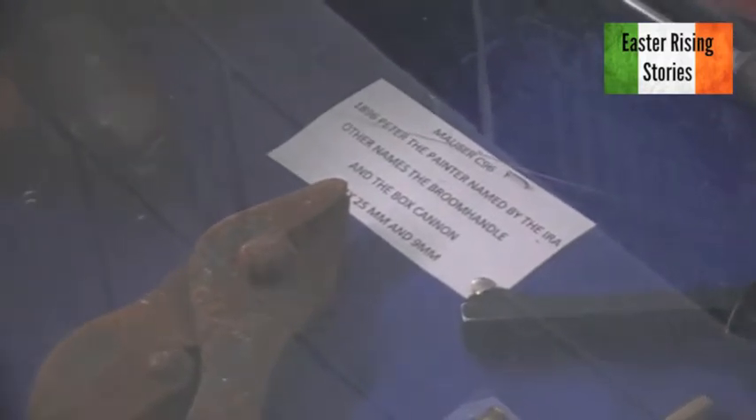Wire cutters from 1916 — the British Army started the wire cutters. This was in my family home, which I never knew. We were only clearing out the house the other day and I picked it up.